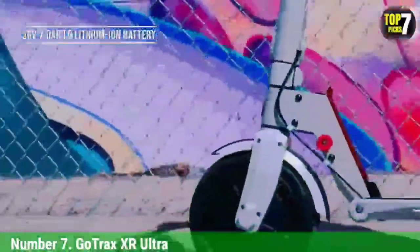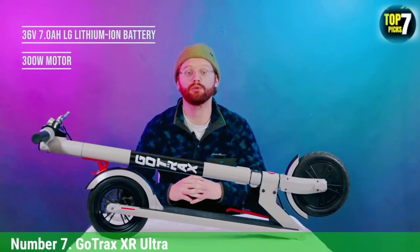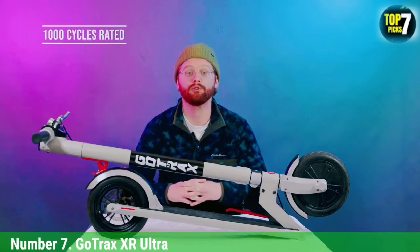Weighing 26.5 pounds, the XR Ultra isn't too heavy, so most people should be able to carry it up a flight of stairs. However, we found the locking mechanism on the rear fender to be a bit temperamental. Overall, it's a good electric scooter at a good price.